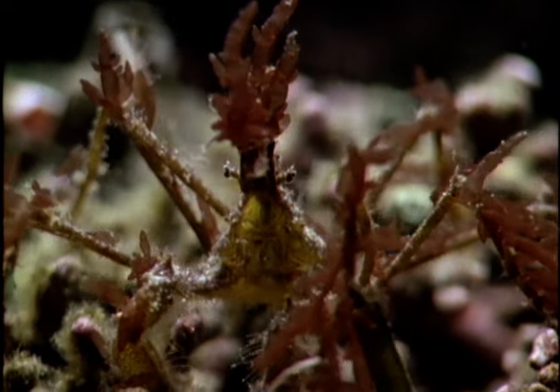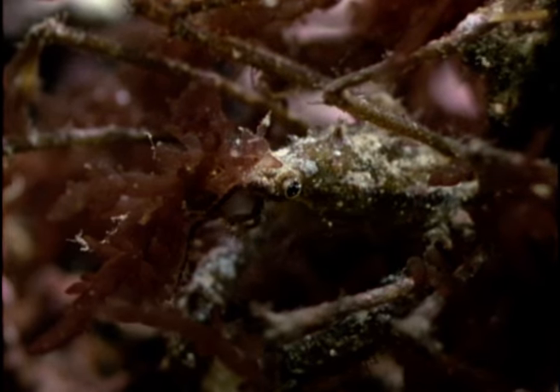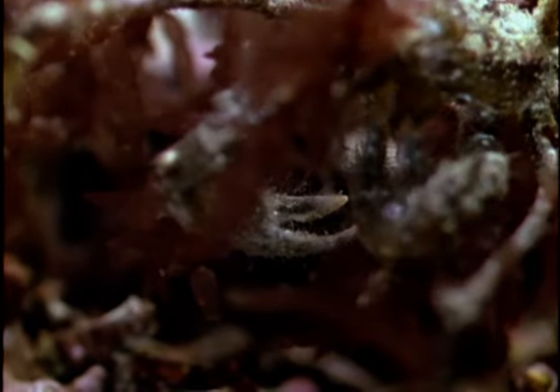A closely related species uses seaweed as camouflage. It breaks off small pieces of weed and impales them on the spines that cover its body and legs. This behaviour earns it the name decorator crab. If it moves to another patch of weed, it strips off its cloak and replaces it within 24 hours.